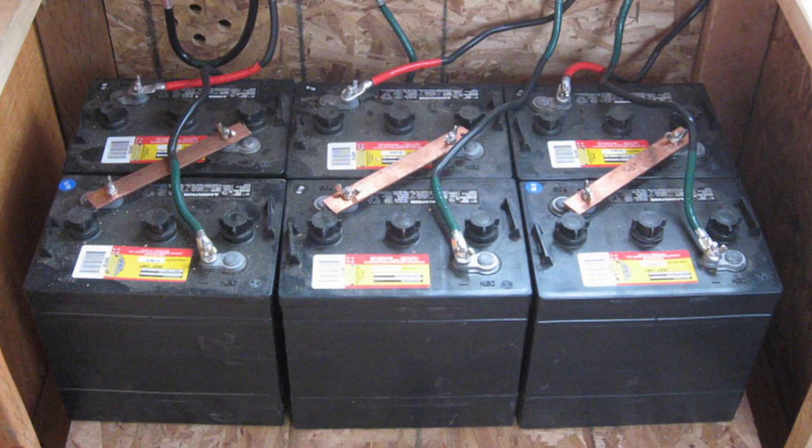To answer that, I'm going to tell you a little bit about how I started out and how that influenced what I'm about to tell you today. I started with six flooded lead-acid golf cart batteries, which gave me between 2,000 and 4,000 watt-hours of usable power.